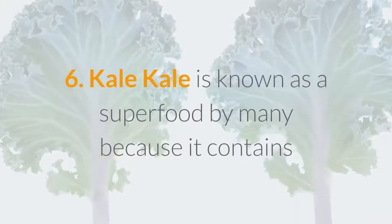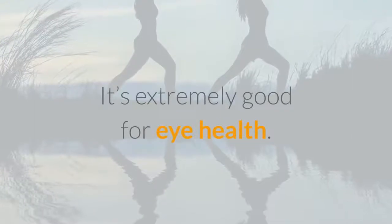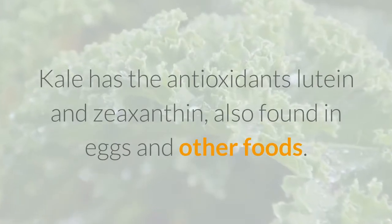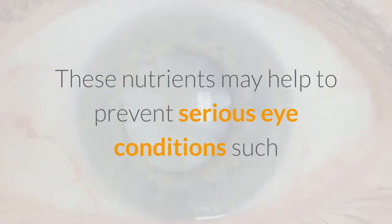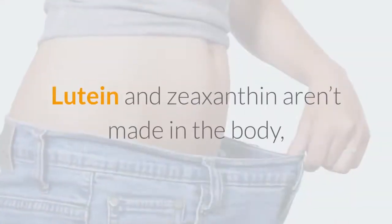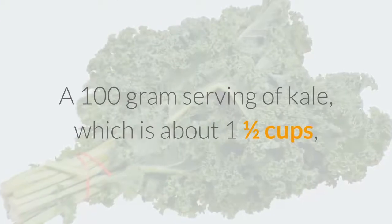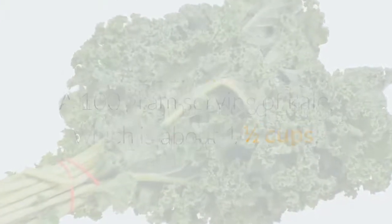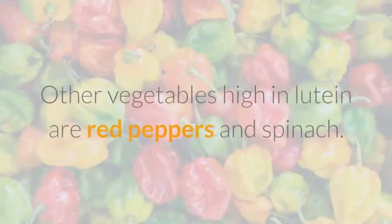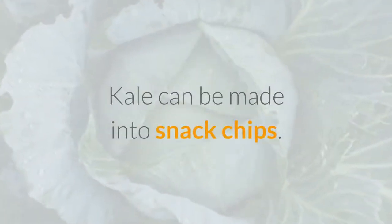Six: Kale. Kale is known as a superfood by many because it contains so many important vitamins, nutrients, and minerals. It's extremely good for eye health. Kale has the antioxidants lutein and zeaxanthin, also found in eggs and other foods. These nutrients may help to prevent serious eye conditions such as age-related macular degeneration and cataracts. Lutein and zeaxanthin aren't made in the body, so you have to incorporate them into your diet. A 100-gram serving of kale — about one and a half cups — contains 11.4 milligrams of lutein, and it's recommended you get 10 milligrams per day. Other vegetables high in lutein are red peppers and spinach.